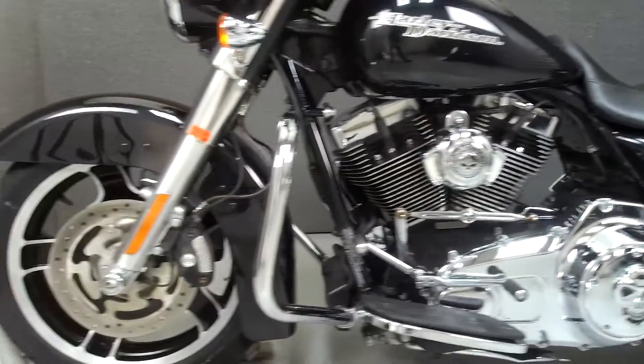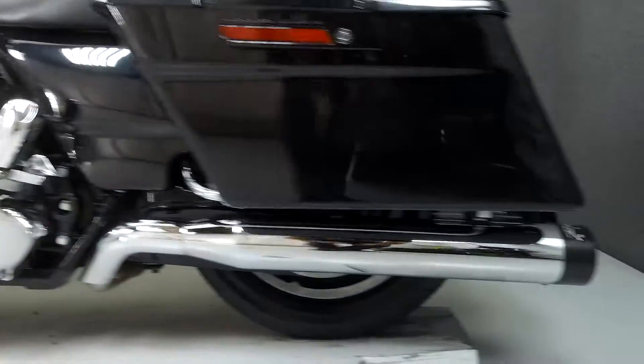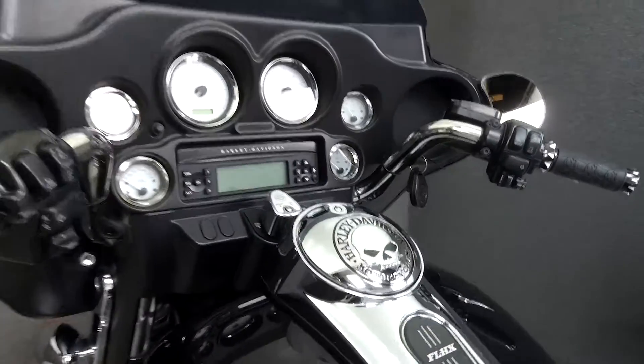It has been upgraded with Reinhardt slip-on mufflers, Vance and Hines headpipes, an open-air intake, horn cover, front axle caps, derby cover, saddlebag load spoilers, quick-detach backrest hardware, aftermarket grips, shift rod, and a fuel door.